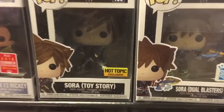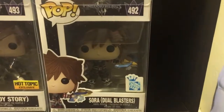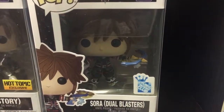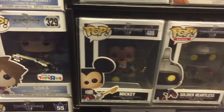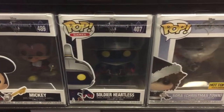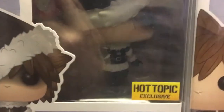The Shadow Heartless glow-in-the-dark version, Organization 13 Mickey the 2018 Summer Convention exclusive. Sora Toy Story version — that was a fun level to play if you played Kingdom Hearts 3. And Sora Dual Blasters, the Funko Insider Club version.